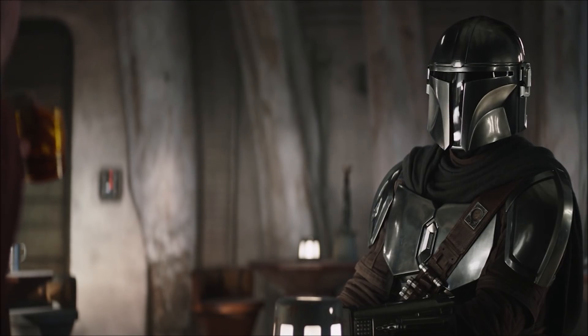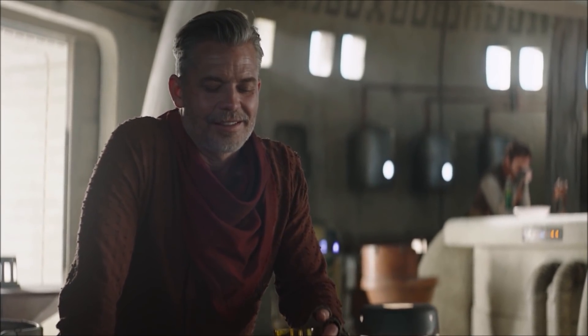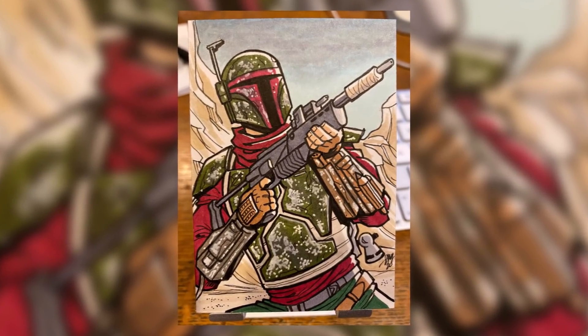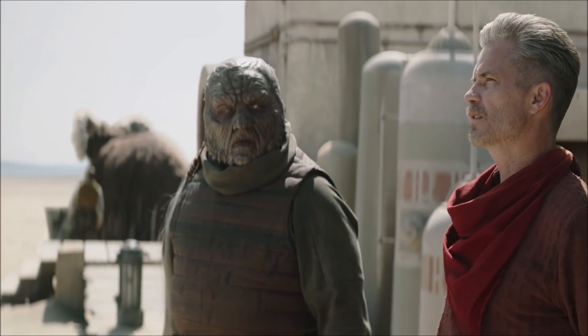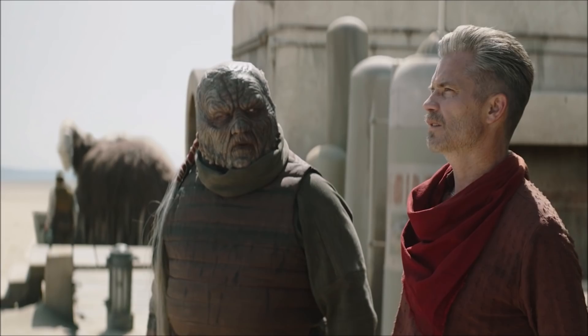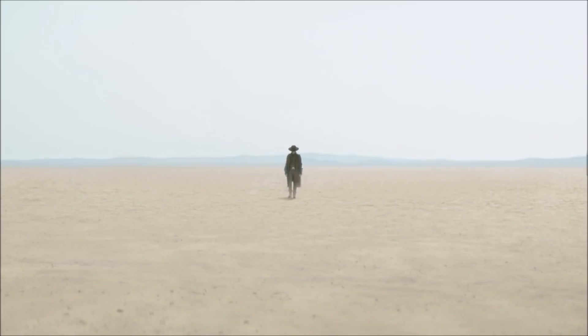Mando tells Cobb he has to step up or get stepped on, as the Syndicate will take over. We learn Mos Pelgo has been renamed Freetown, which is what it was called in the expanded lore books that first introduced Cobb. The townsfolk are worried they could lose it all but Cobb tells the bartender to put out a call. We also catch a Bantha in the background before the peace is quickly disturbed by the arrival of Cad Bane.